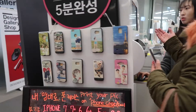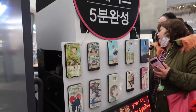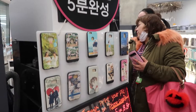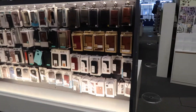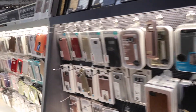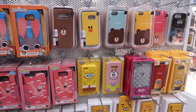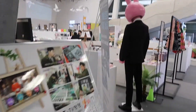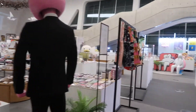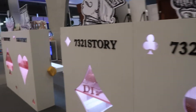You can have your phone printed here — pwede kang ipaprint ng picture ang phone. Tapos magpupunta siya. Cute. Ang daming mga cutesy stuff!